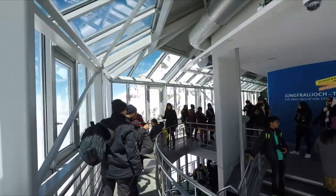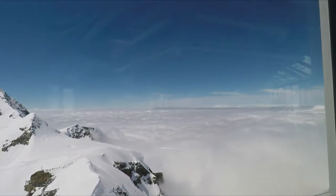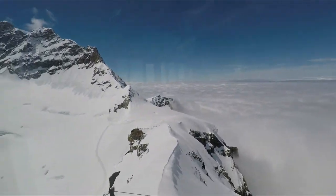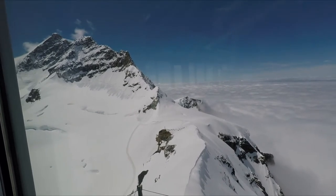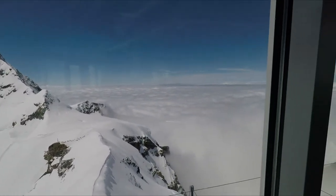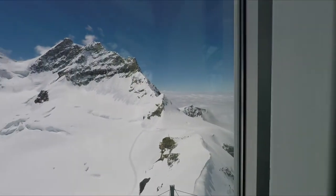This is the Jungfraujoch, top of Europe, and we're looking out through the windows of the observation deck. Right above the clouds, you can see the peaks of the mountains soaring into the sky. Pretty spectacular views.